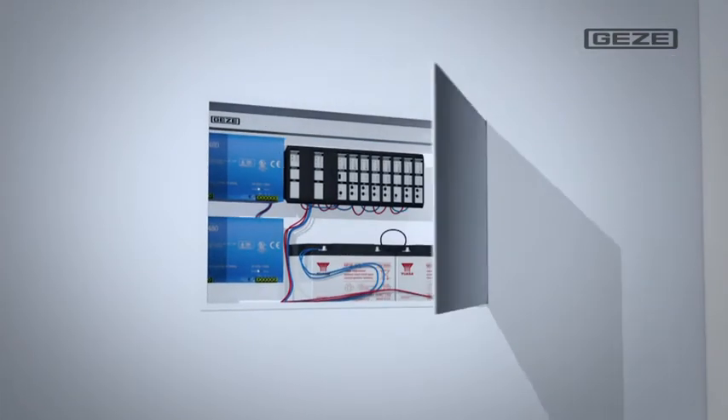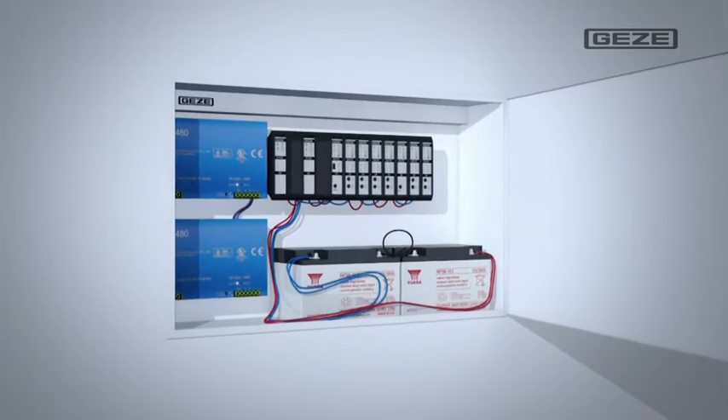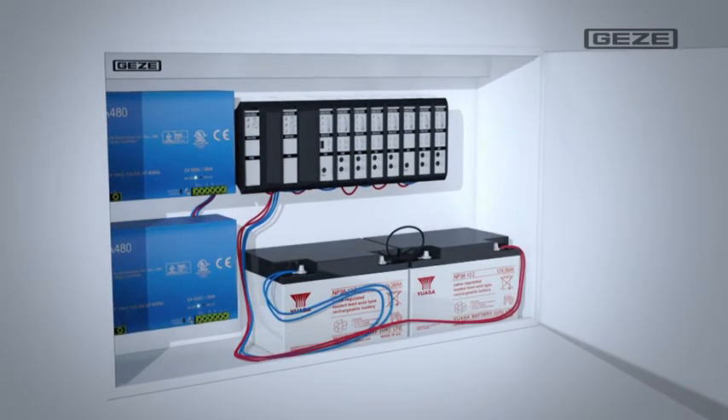Now the only thing missing is an emergency power supply unit. The emergency power supply unit MBZ 300 takes over the supply, coordination, and monitoring of all connected venting system and alarm components.